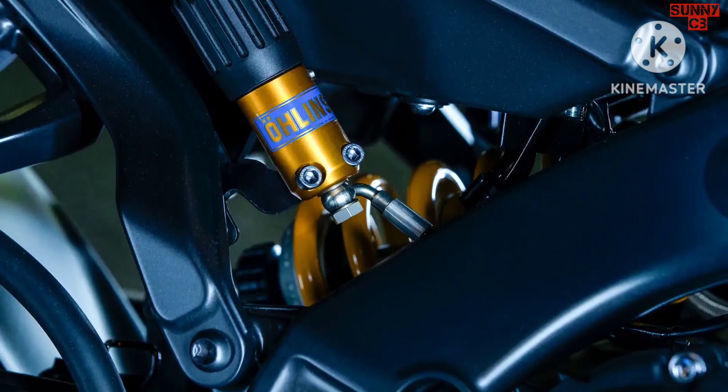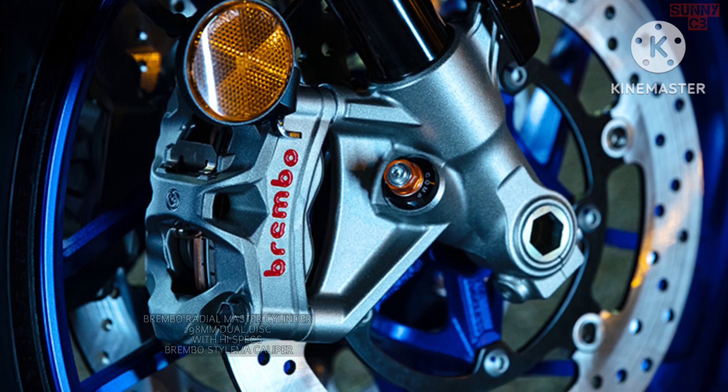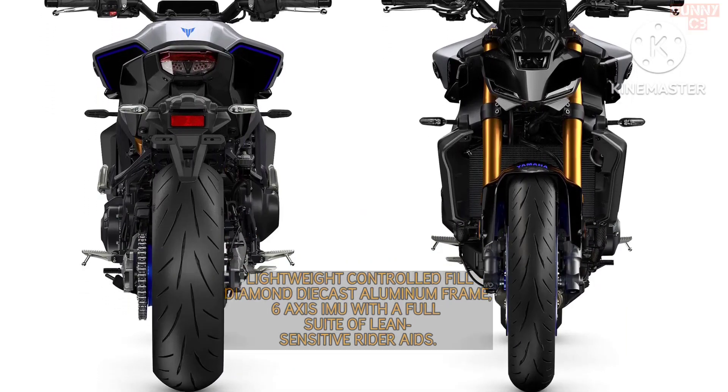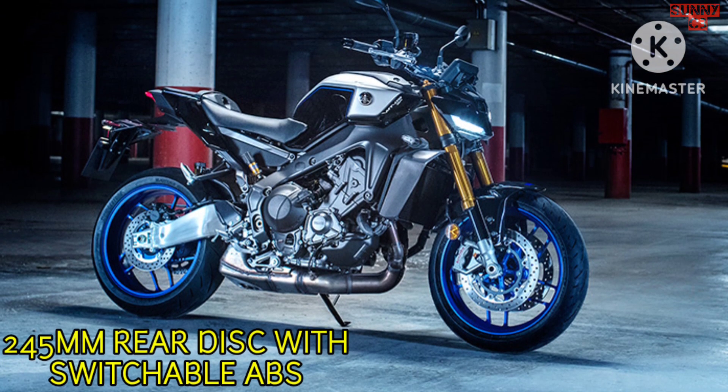You also get a new pair of brakes on the 2024 model — a pair of torque-spec Brembo-style monoblock calipers at the front that clamp onto a pair of 298mm discs. The setup also includes a Brembo radial master cylinder. At the rear, the MT-09 SP comes with 245mm discs with switchable ABS as standard.